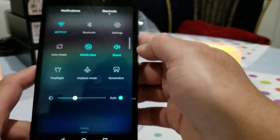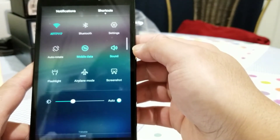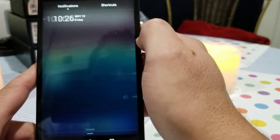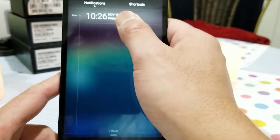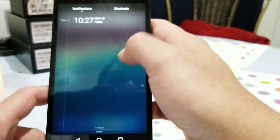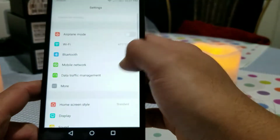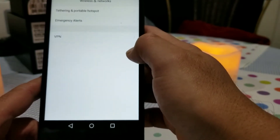Now going into the notification panel — when you swipe down you have your regular quick toggles for Wi-Fi, Bluetooth, screen rotation, mobile data, sound modes, flashlight, airplane mode, and a screenshot shortcut. If you swipe further you have your full notification menu with the date on top. You can hit the trash can icon to clear all notifications.